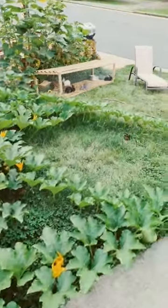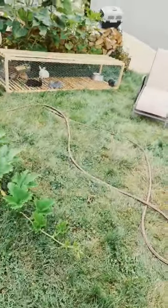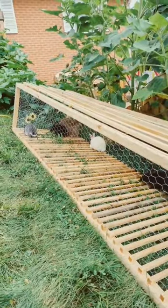My weather app says it's 75 degrees, my thermometer on the back of the house says 80 degrees. Brought a few bunnies out to let them do some lawn mowing. Looks like they're all eating — it's 10:15 a.m.